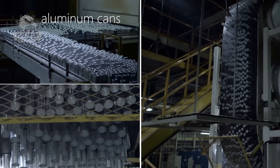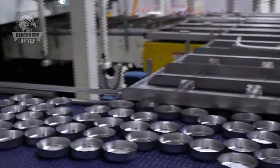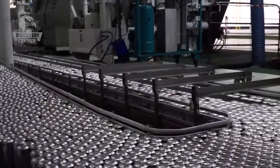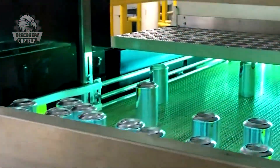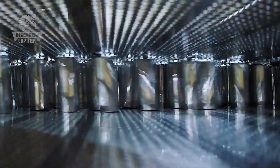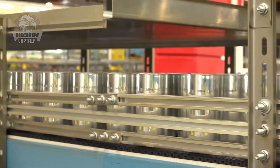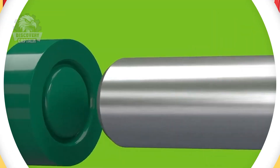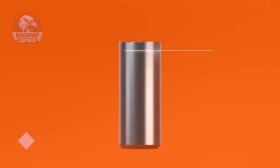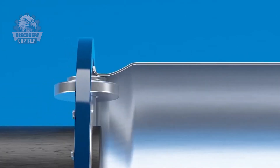After the bodies are formed, the next step is welding. Advanced welding technology ensures a seamless and strong weld. The aluminum cans are then transferred through specialized machinery to complete their shape — this is where the Coca-Cola can begins to take its true form.